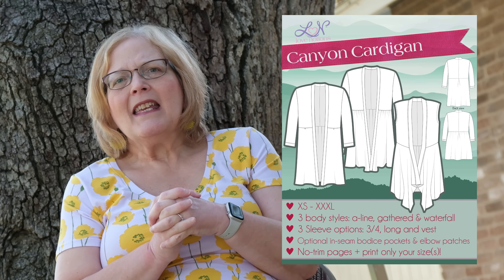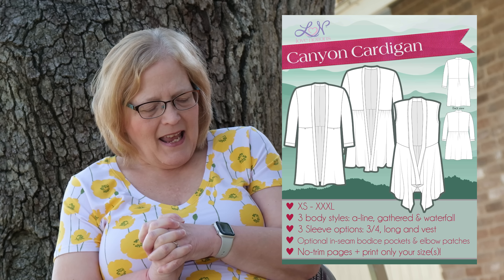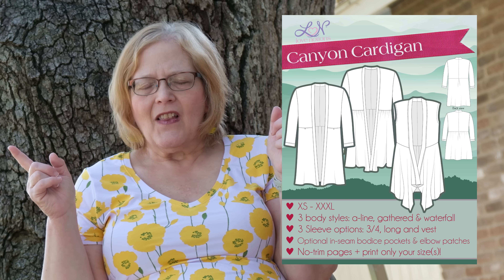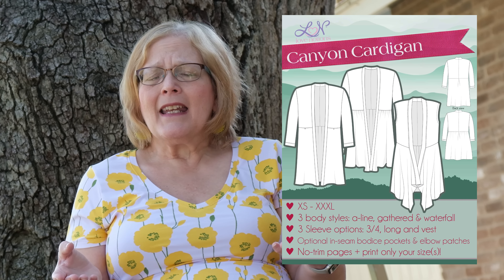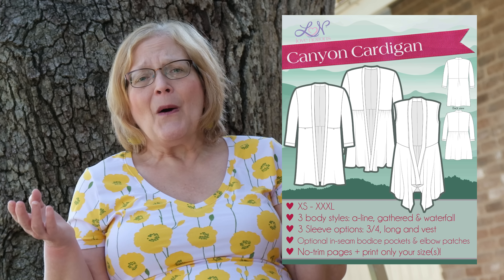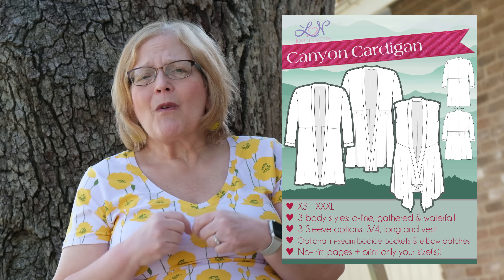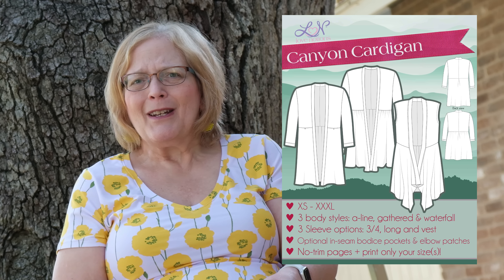First up is the Canyon Cardigan, which comes in sizes extra small to triple X and has three styles: A-line, gathered, and waterfall. I have made this cardigan a couple of times. I love it. It is really great in a flowy knit, although I made it in a French Terry and it came out really nice. It's one of a few cardigans I'm going to talk about today.